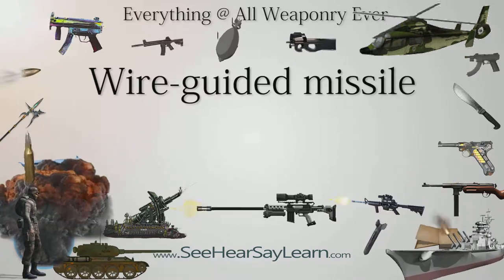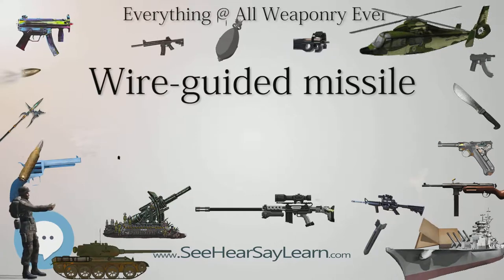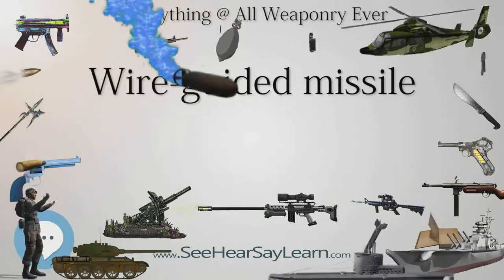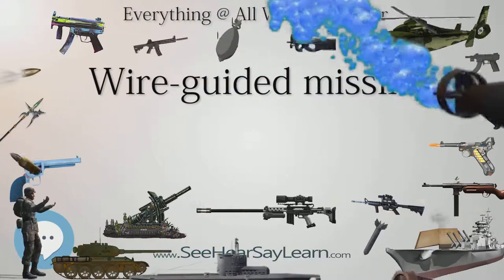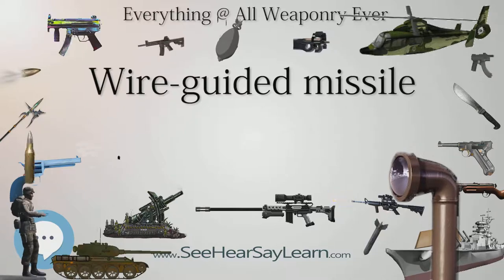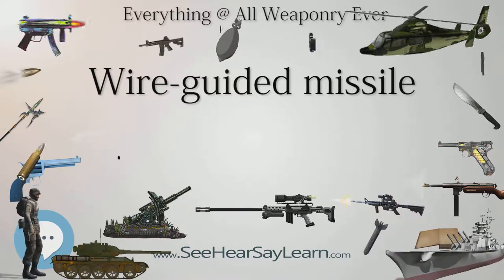This command guidance system is most commonly used in anti-tank missiles, where its ability to be used in areas of limited line of sight makes it useful, while the range limit imposed by the length of the wire is not a serious concern. The longest-range wire-guided missiles in current use are limited to about 4 kilometers.